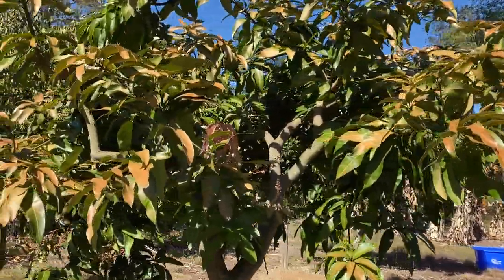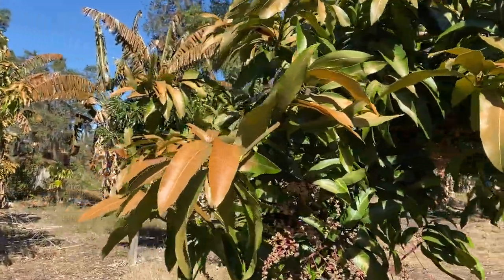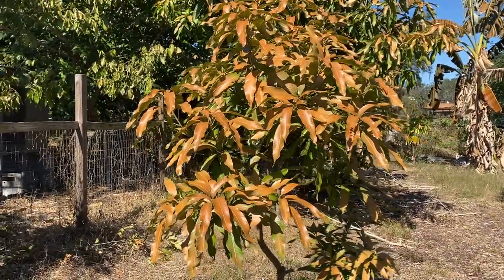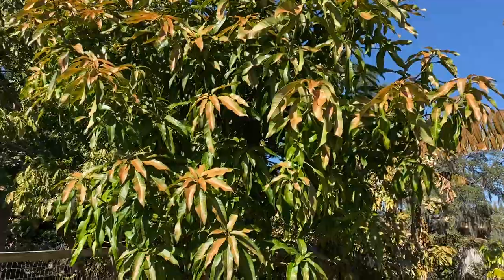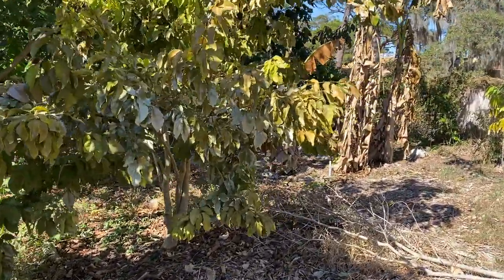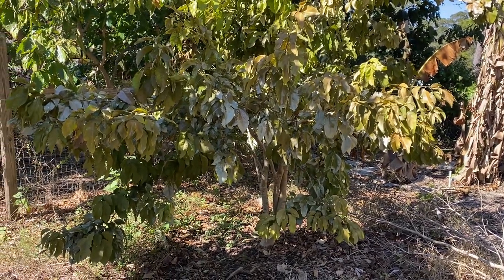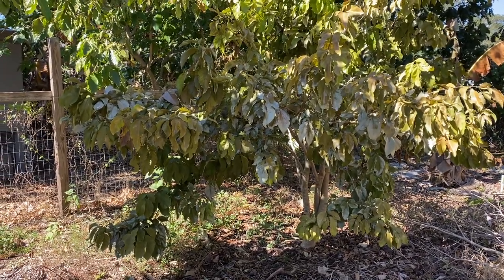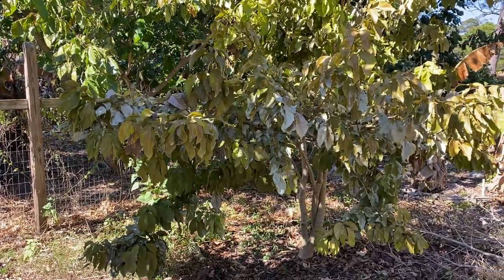This is the big rum with the ruby grafted onto it. Orange sherbet got hit pretty bad by the cold and then cac is behind it which did much better. This is another Inga species and it got hit really bad. Honestly, the things that I watered really well beforehand got hit the worst - I know everybody says you should water beforehand, but the trees that I watered definitely had more cold damage than the trees that I didn't water.